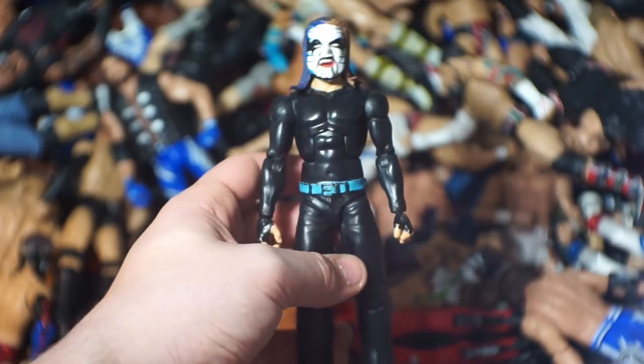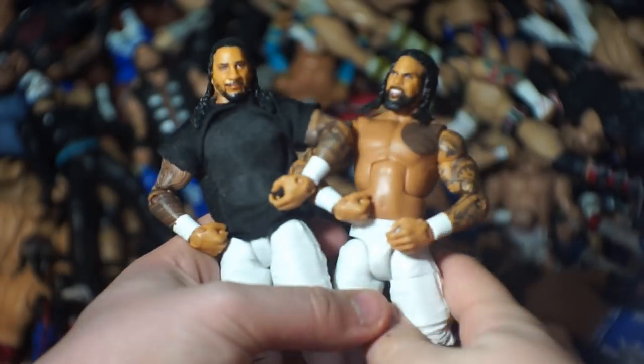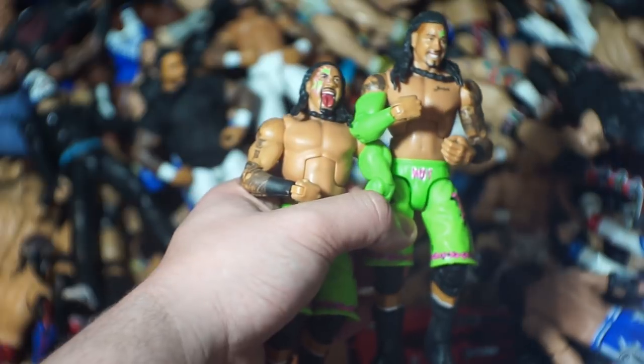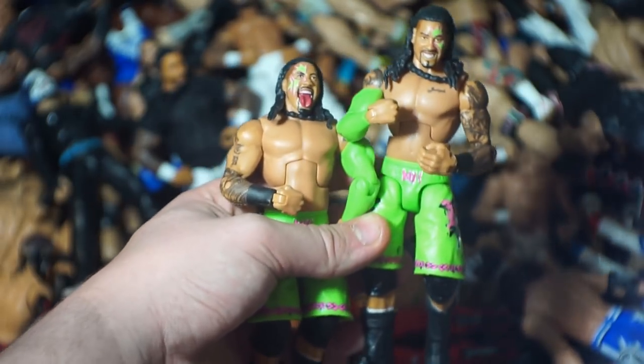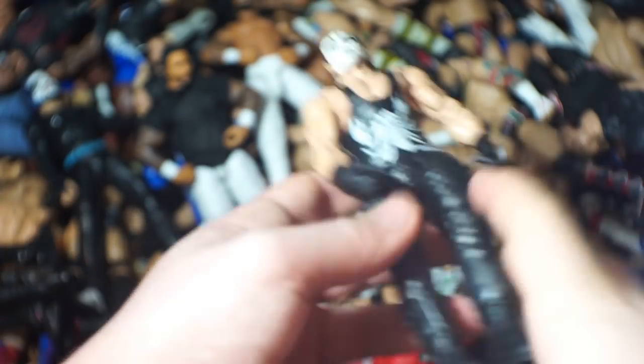Here we go with the first Jeff Hardy custom I got from BW Figs — I think this was part of one of our first trades. We've got the Usos — the newer ones and the Elite 31 versions, which was one of my first unboxings. I hold those pretty close to my heart for my YouTube channel's sake. Matching with them the Hurricane basic. Here we have Lita, a custom Bradshaw that I never finished and don't even know why I made, here we have Sting.